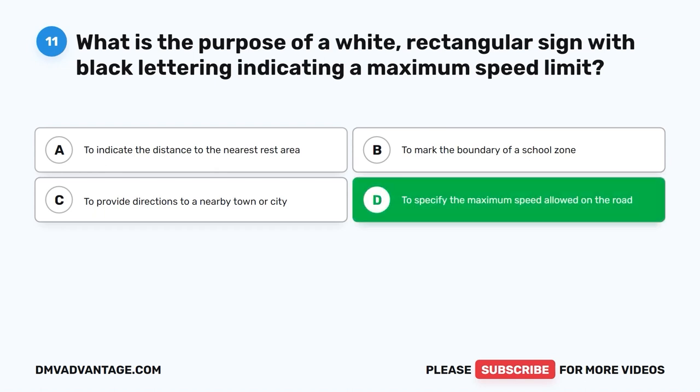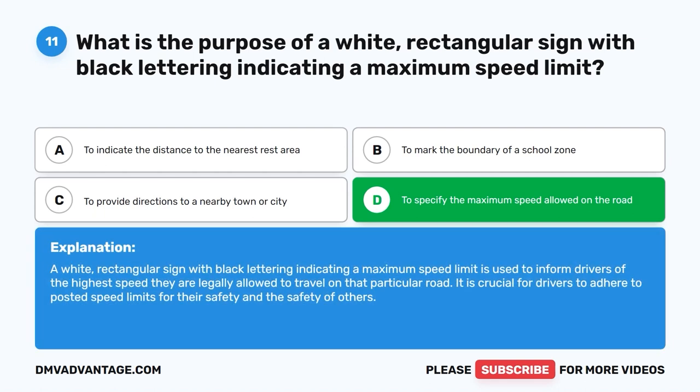The correct answer is D: To specify the maximum speed allowed on the road. A white rectangular sign with black lettering indicating a maximum speed limit is used to inform drivers of the highest speed they are legally allowed to travel on that particular road. It is crucial for drivers to adhere to posted speed limits for their safety and the safety of others.